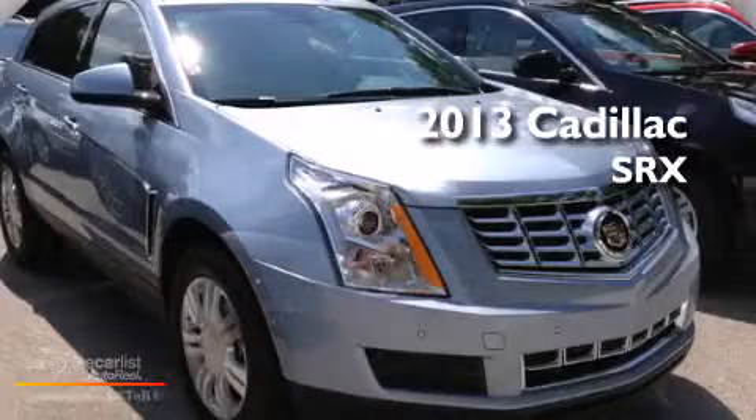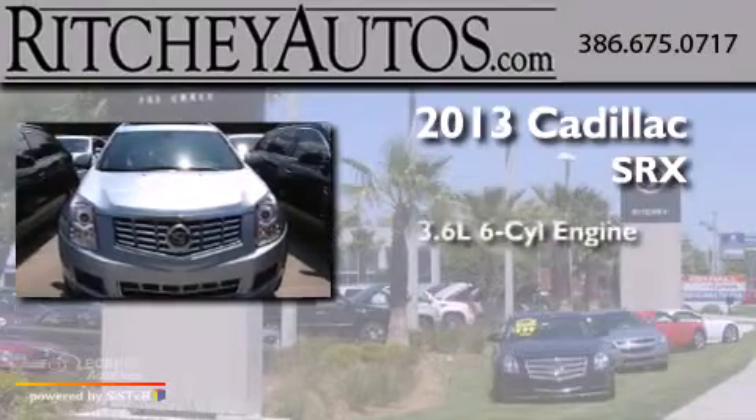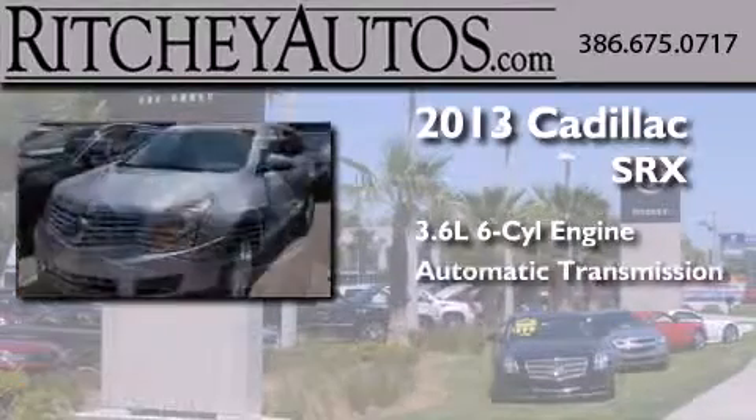This is a brand new 2013 Cadillac SRX. It has a 3.6-liter six-cylinder engine and an automatic transmission.